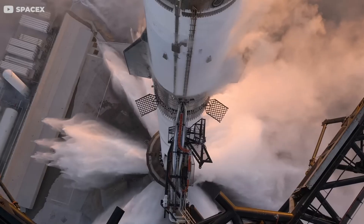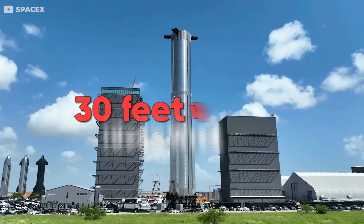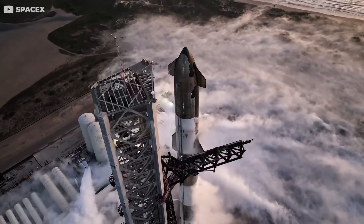You're stepping onto a beast of a rocket, towering a whopping 164 feet tall, 9 feet wide, shimmering in the sunlight with its 20 tons of stainless steel armor, strapped with six Raptor engines, and so pointy it might even impress a certain dictator.